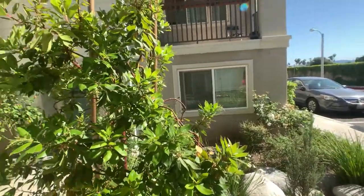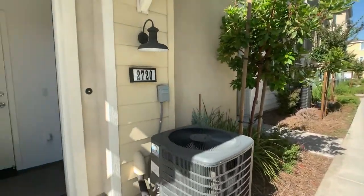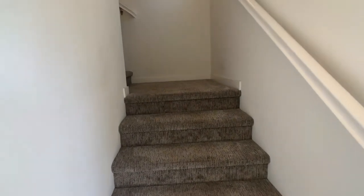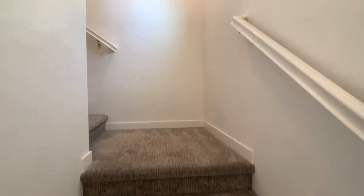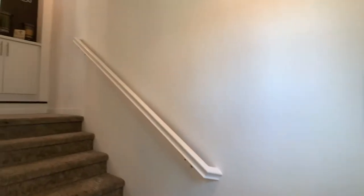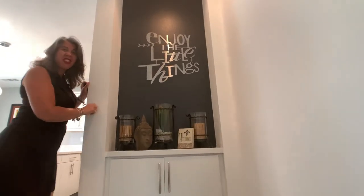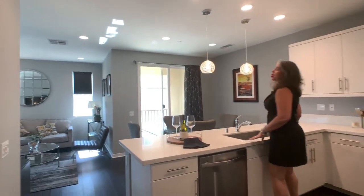You are going to be so, so thrilled with the interior updates. Come on in. Welcome to your home sweet home. Take time to enjoy the little things in life — they're worth it. Come on in. Look at this amazing kitchen!